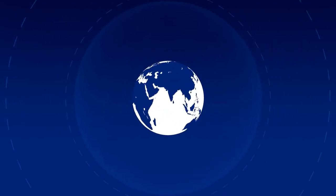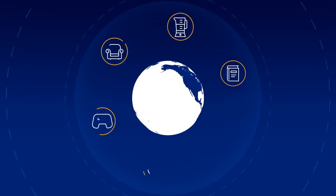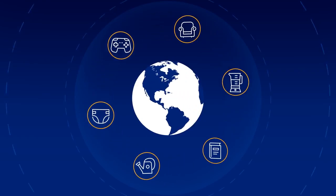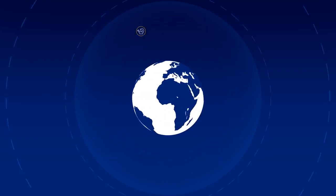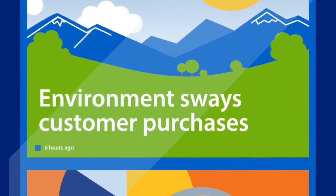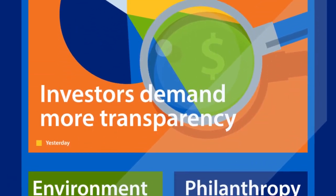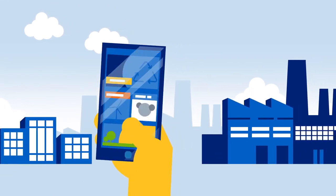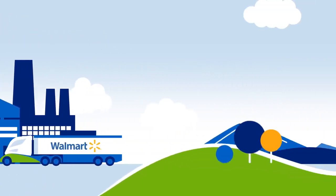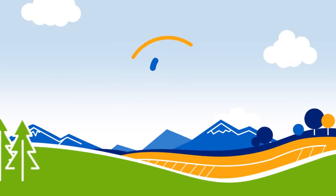The world is changing fast. Customer demand for new products and technologies continues to grow, and so does their desire for these products to be sustainably sourced. And because we're more connected than ever, consumers are becoming more aware of companies that are doing their part to source products that are good for the environment. As a retailer, we have a responsibility to future generations to incorporate sustainability into our everyday business. But where do we start?